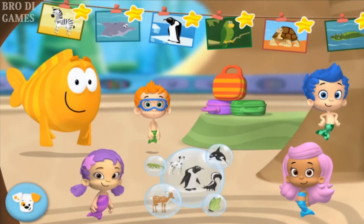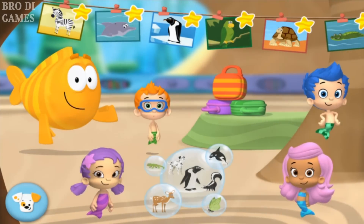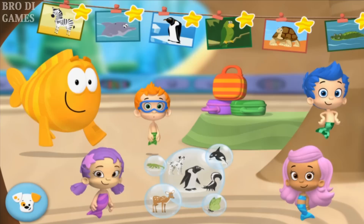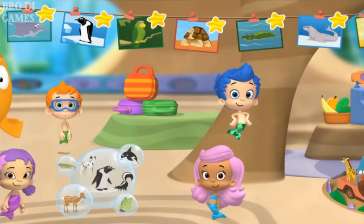Welcome back! You can play any animal school day again — just tap on the animal picture. To earn stickers for Bubble Puppy's doghouse, play any of the games on their own.